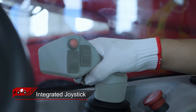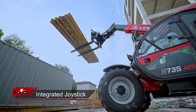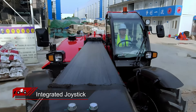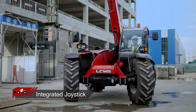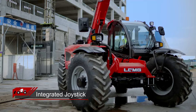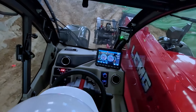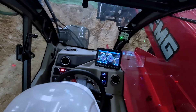The integrated joystick, designed with ergonomic principles and proportional electronic control technology, allows for single-hand operation, boosting efficiency. The operator's palm remains horizontally on the joystick, reducing stress on the hand and wrist.